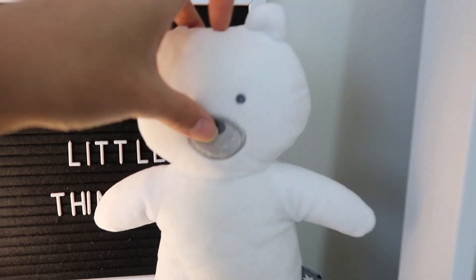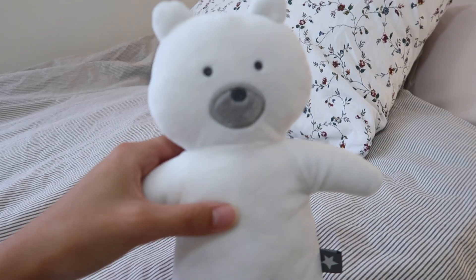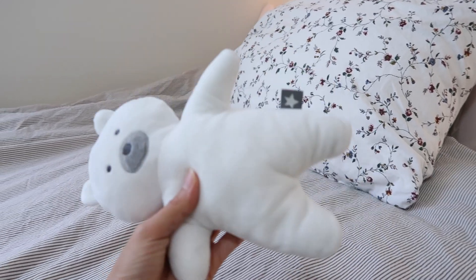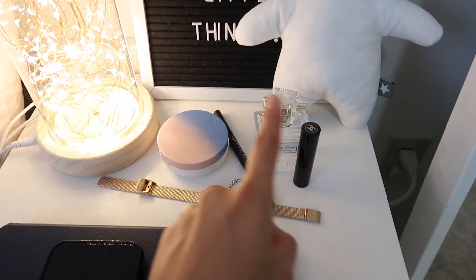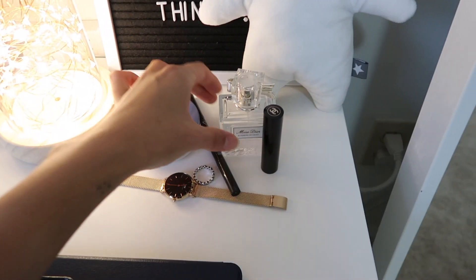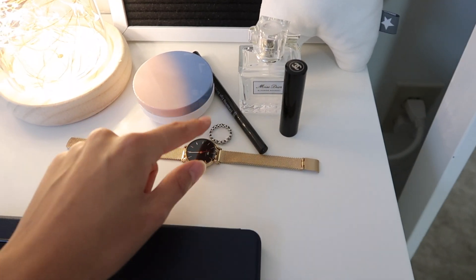I got this thing from Marshalls — my mom bought it for me and it's for nine-month-old babies, but I just thought it was so cute so she got me that. And then here it's a little messy but I have my daily makeup, my cushion that I made, my Dior perfume, my Chanel lip balm, my eyebrow pencil, my watch, and my ring.